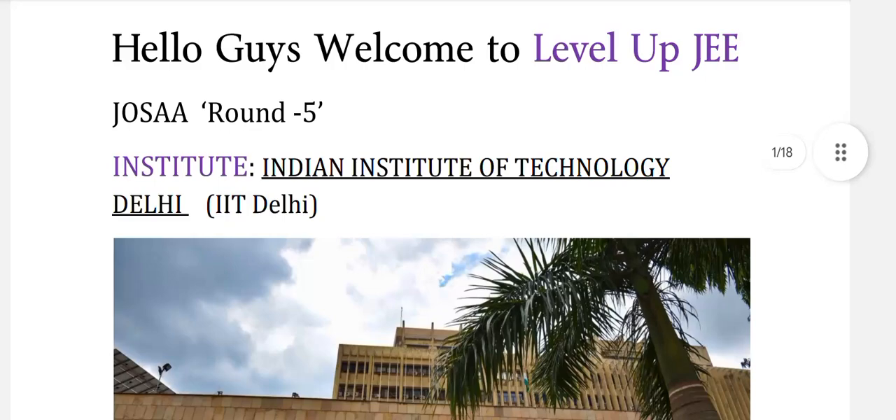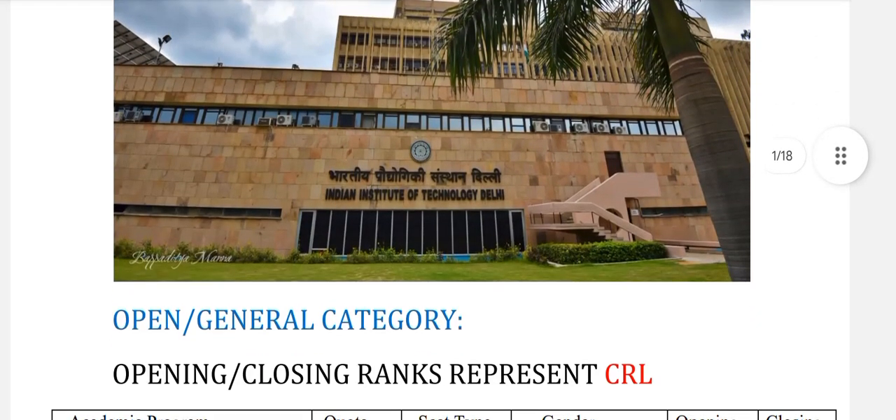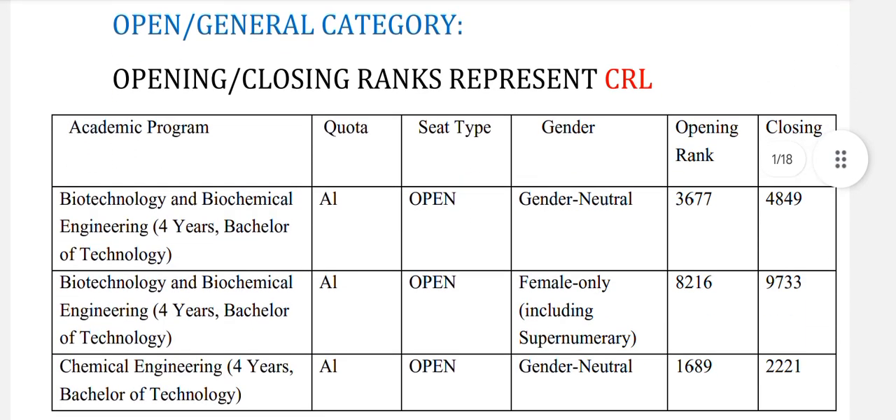Hello guys, welcome to Level Up G. In this video we are going to talk about the expected cutoff of IIT Delhi for 2025 as per the data of 2024. This data is from the official website of JOSA and I have chosen Round 5, which is the last round in JOSA counselling. First of all, we will see the data for the open or general category candidate.